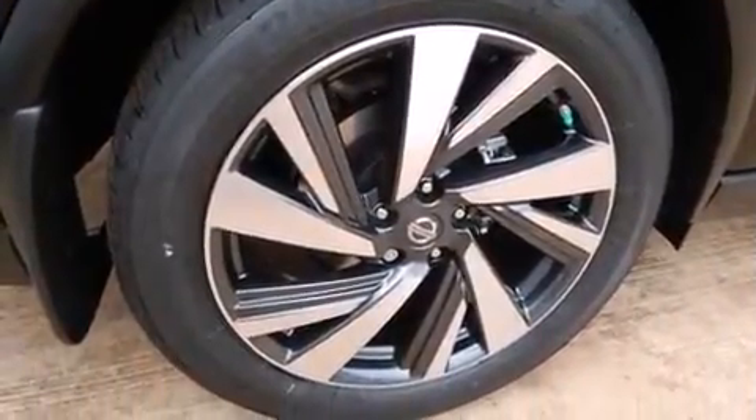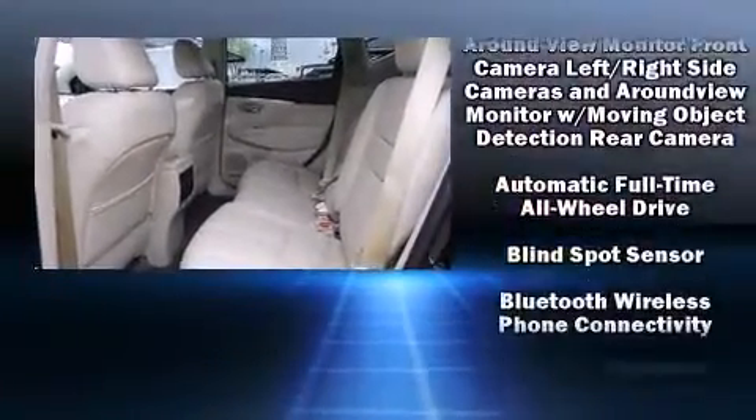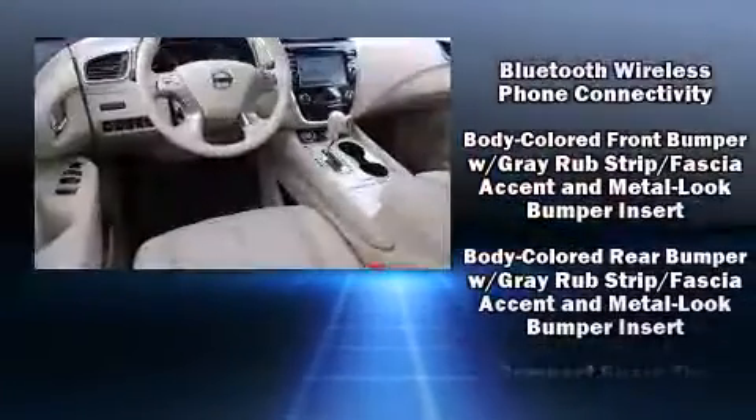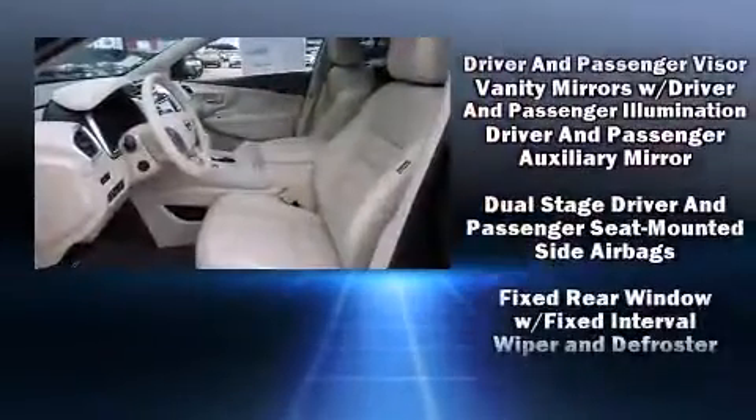Top features include front fog lights, a trip computer, a blind spot monitoring system, heated and ventilated seats, automatic temperature control, a power rear cargo door, and power seats.